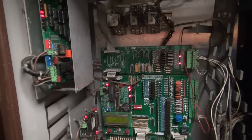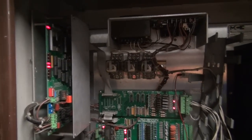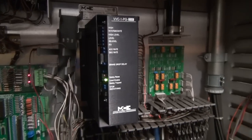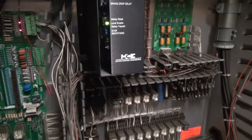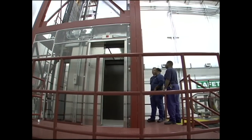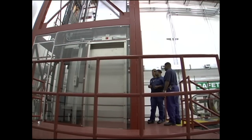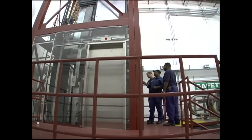This process will also replace the old electronic relays and switches with state-of-the-art microprocessors and connectivity that will provide real-time data to monitor the performance. Metro benefits from the new standardized equipment and technology in rehabilitated units, and our customers benefit from a more reliable elevator.